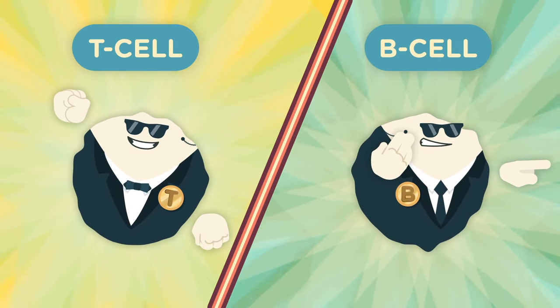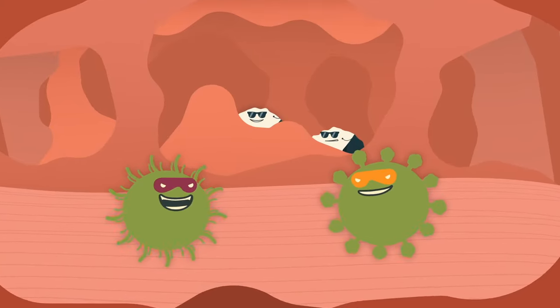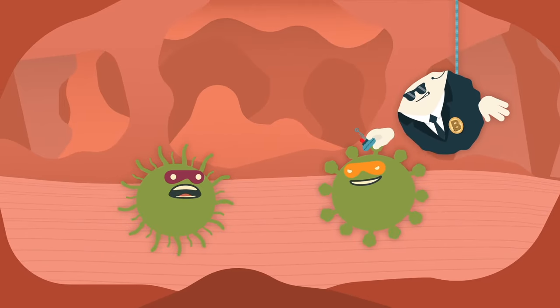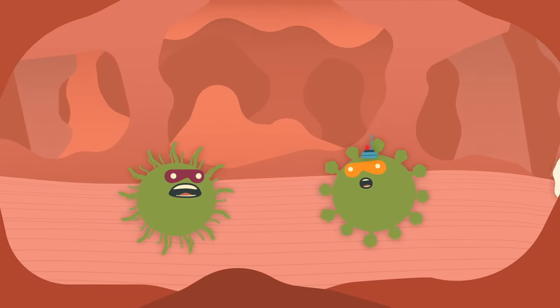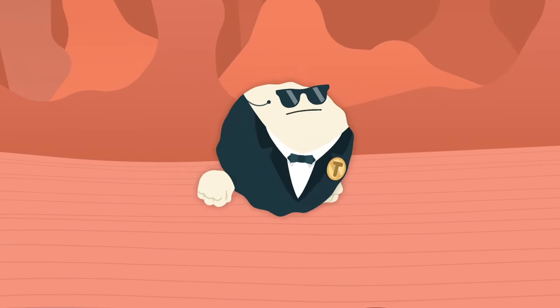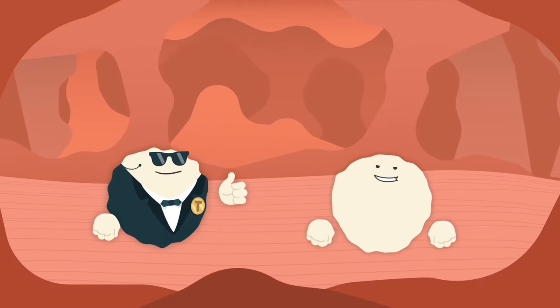That's where the specialized T and B cells of your adaptive immune system come in. Like secret agents, they study pathogens. B cells flag pathogens so that your innate immune system can find and eat them, while T cells eliminate the pathogens themselves.